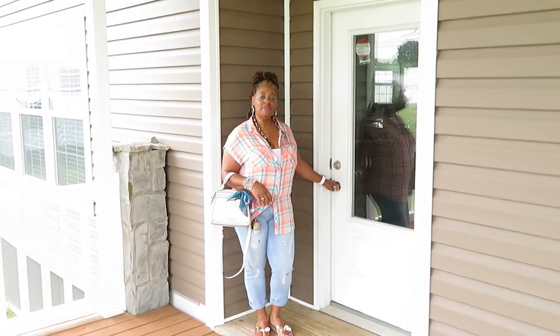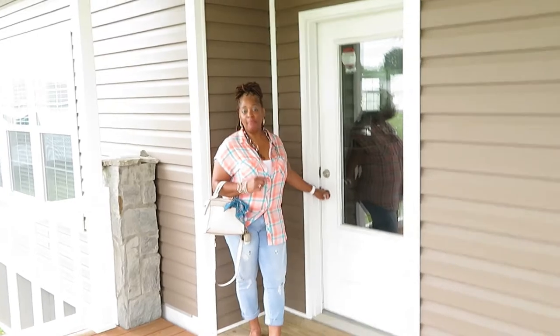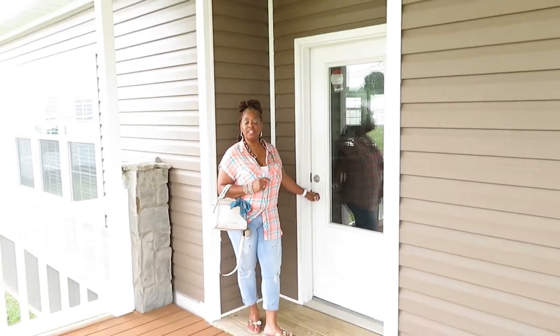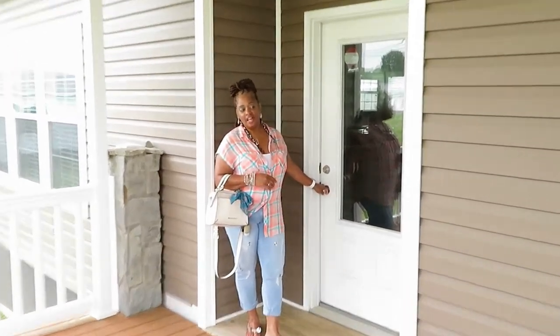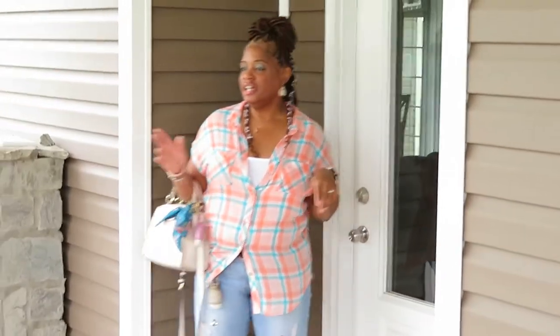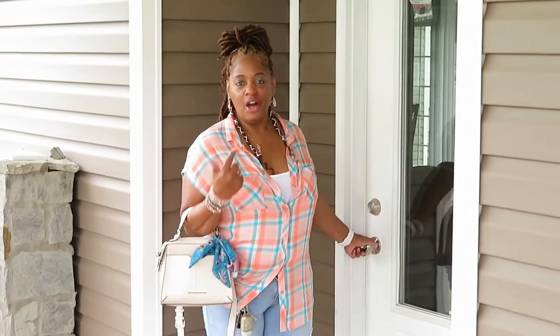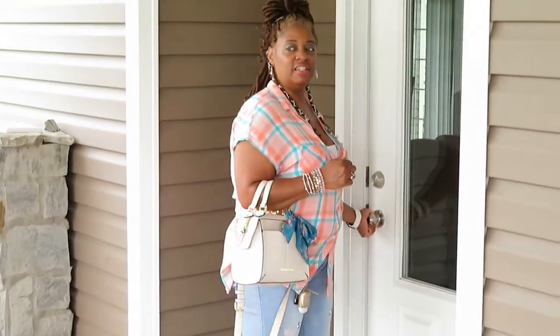Hey y'all, we're here in Greenwood, South Carolina at Fleetwoods. We're taking a look at mobile homes and we're gonna look at this one right here. It has a beautiful, large porch. Gorgeous — can you imagine just being out here with your rocking chairs, enjoying the breeze? Today is an overcast day so it's not too hot and not too cold. Why don't you come on in and we'll take a look.